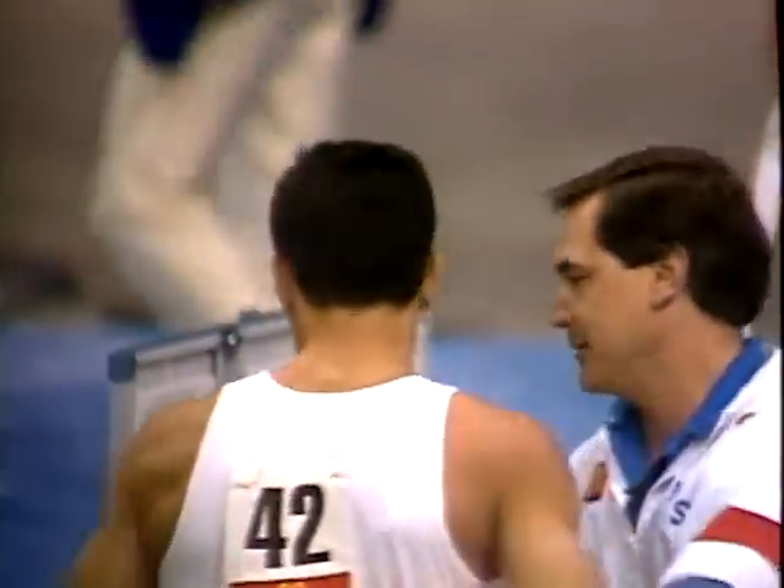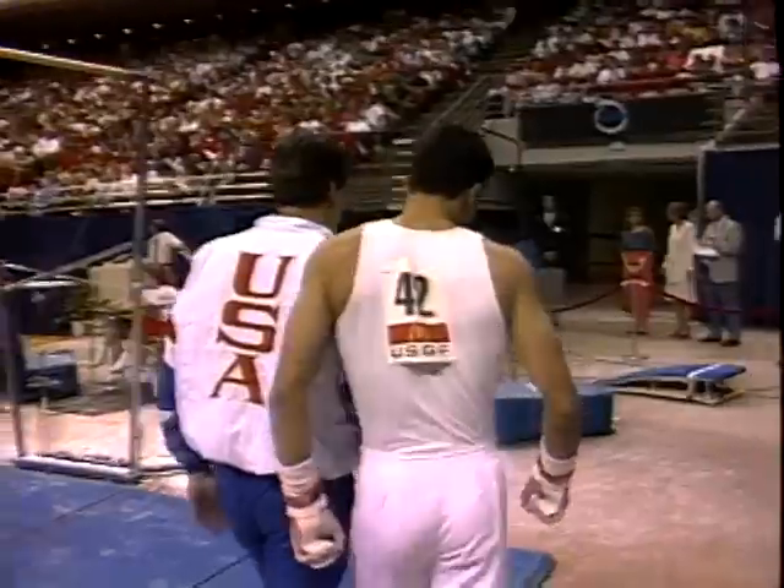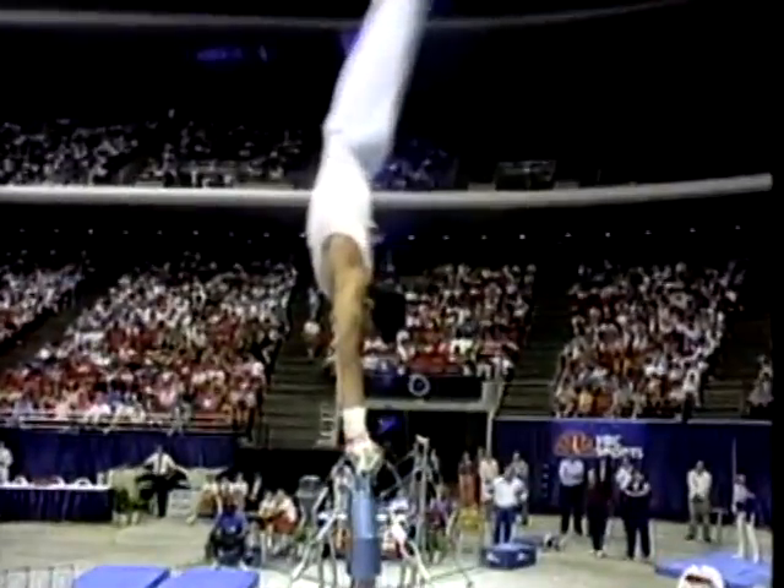So Demas in first place going into the sixth and final rotation — his specialty — and whether that tumble on the dismount will cost him the championship, we'll see. He needed only a 9.0 to win it.